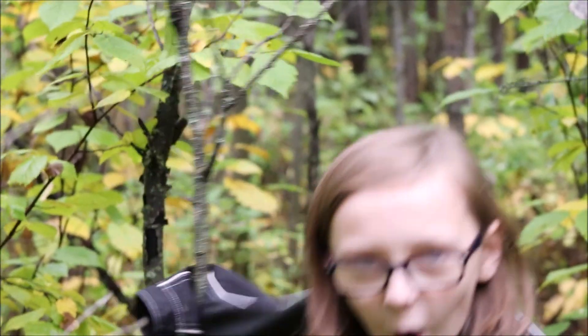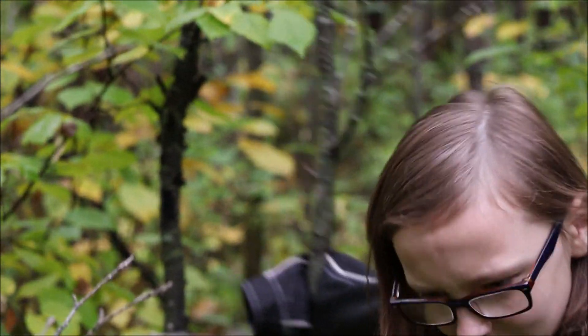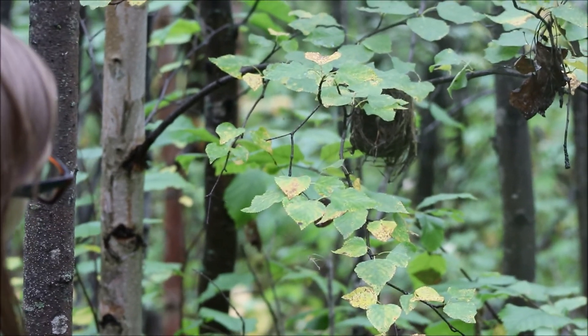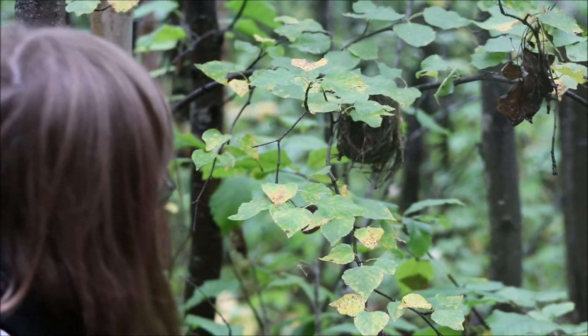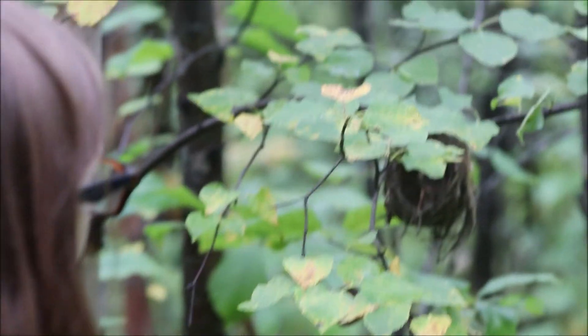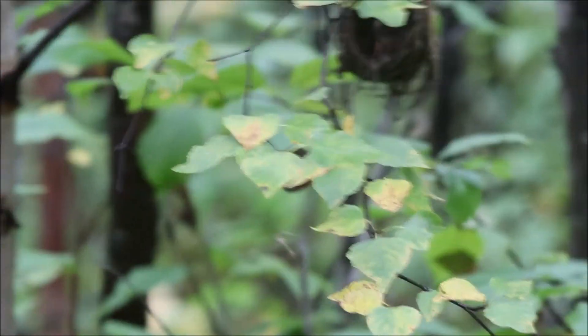A lot of this video is just gonna be of me walking. It looks like we found some sort of bird mess. There's a bit of cobwebs there — I don't think you're gonna see it, but it looks like the spider is also gonna mess in there. Looks cozy.